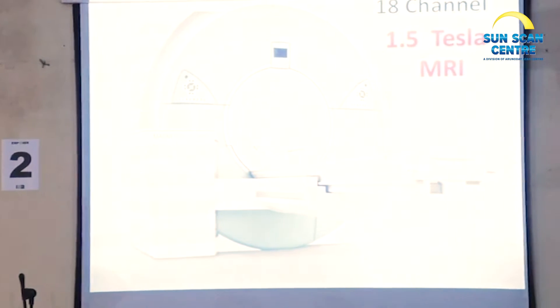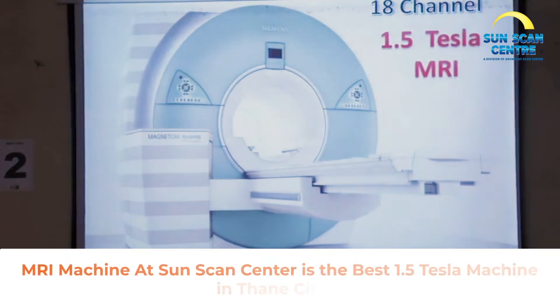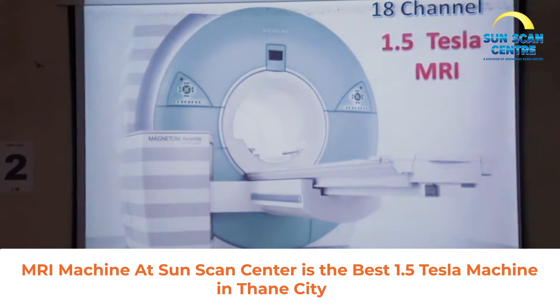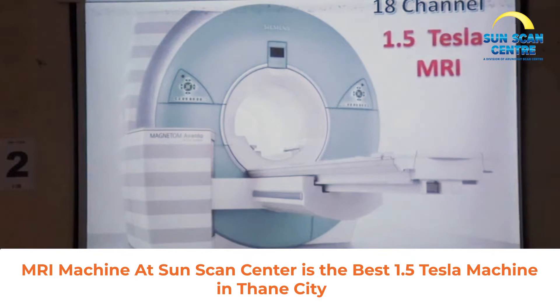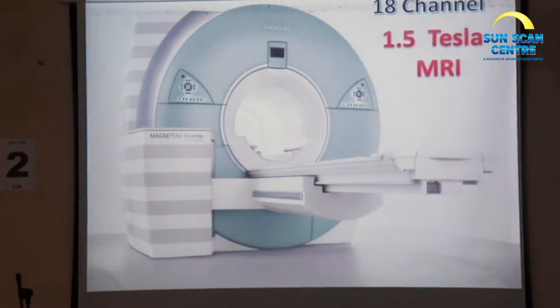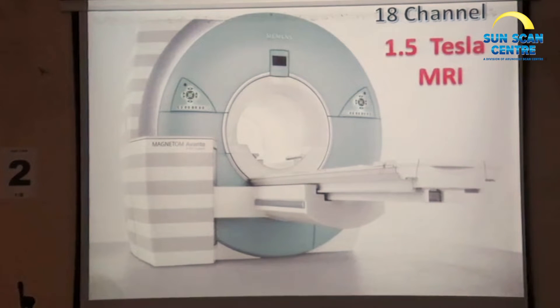Coming right on to how an MRI machine looks — some of you must have already seen it. There have been a lot of changes happening. What we can see in the center of the image here is the place where you get in. The scanners earlier gave you a feeling of going in but not coming out, but now we have more improvised designs.